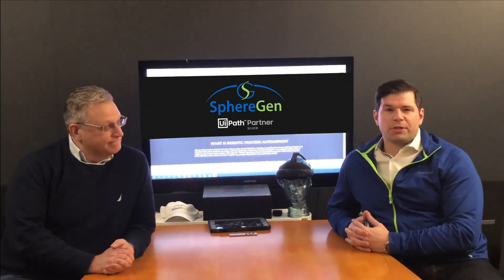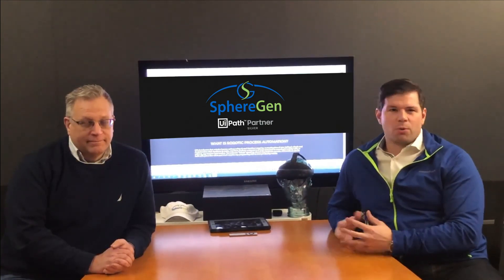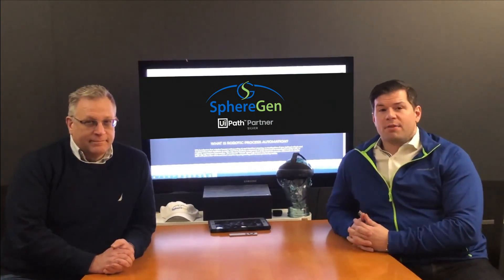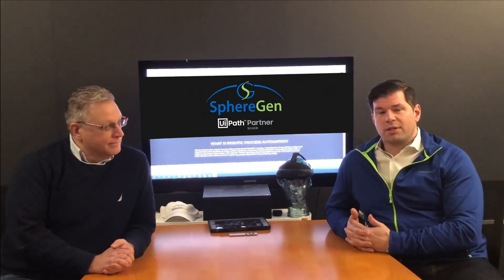Hi, it's Chris Rose and Eric Smith with SphereGen Technologies in New Haven, Connecticut, here to speak with you about robotic process automation, RPA. What is RPA? RPA is an effective tool at automating and streamlining repetitive tasks in an organization.